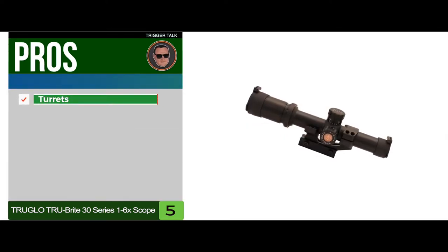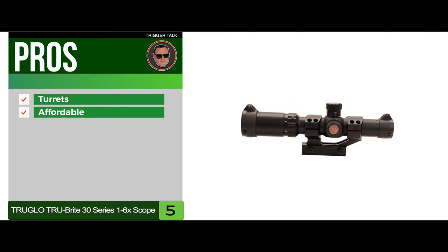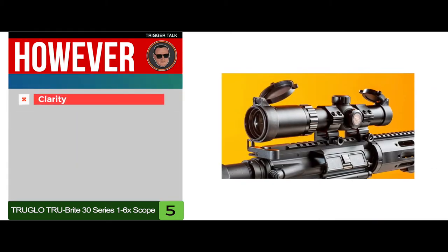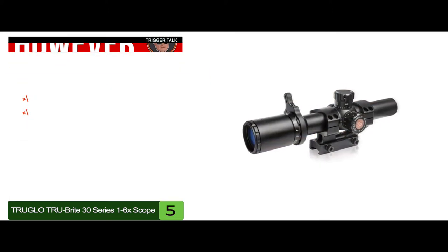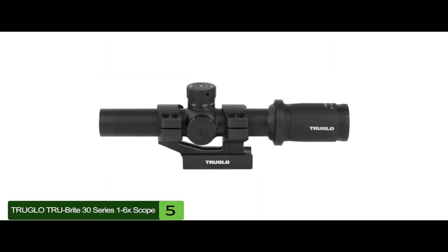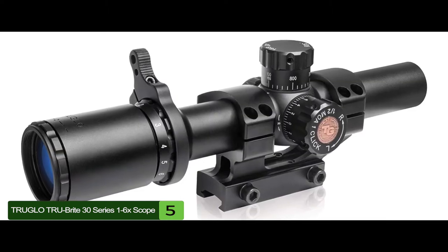Its pros are: the turrets are easy to adjust, it's one of the most affordable 1-6x scopes, and the lens provides great clarity and contrast. However, it loses clarity at the highest magnification, and the reticle can be too large for some users. The bottom line is it's an excellent clear lens with great contrast, a generous eyebox at 1x magnification, and precise and repeatable turrets.